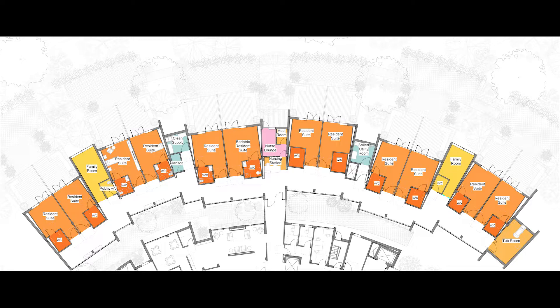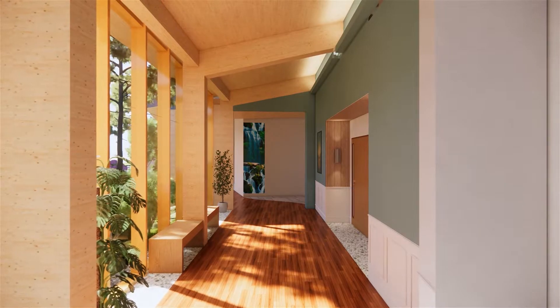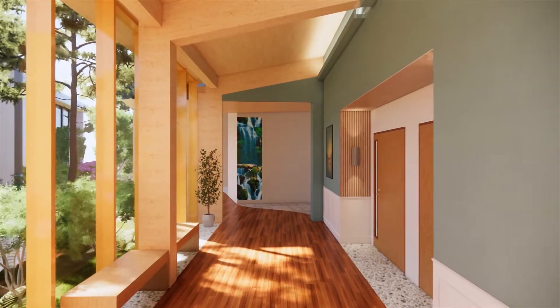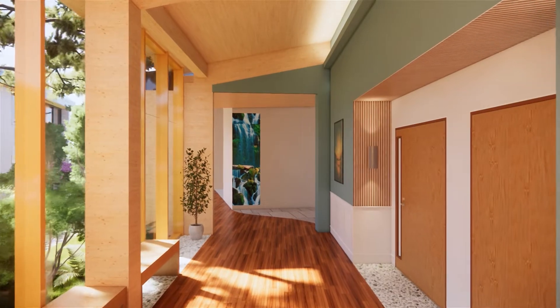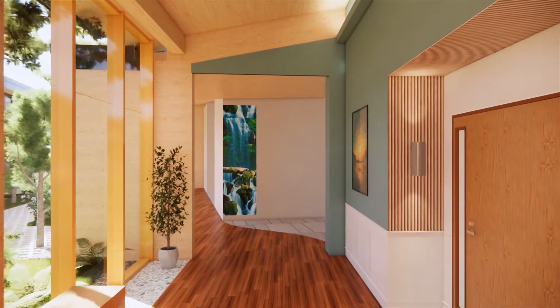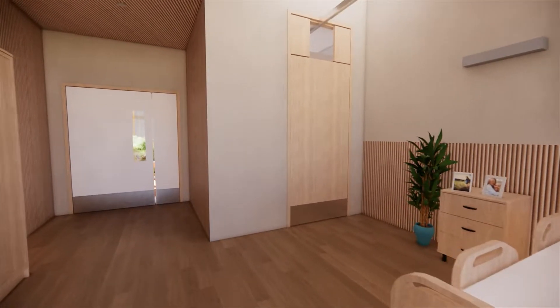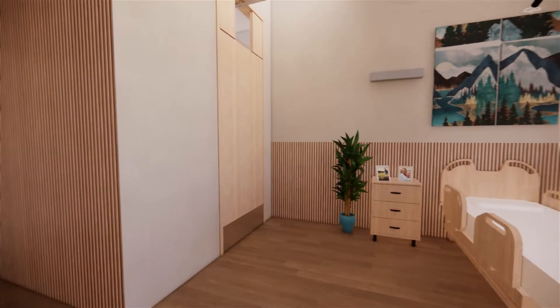In between resident suite units are family rooms including a kitchenette for family members staying for a long time. There are also soiled utility and clean supply rooms for easier staff access. The nursing station is centrally located and includes a lounge room and outdoor patio for nurses. I also accommodated a bariatric bedroom and an air pressurized room.